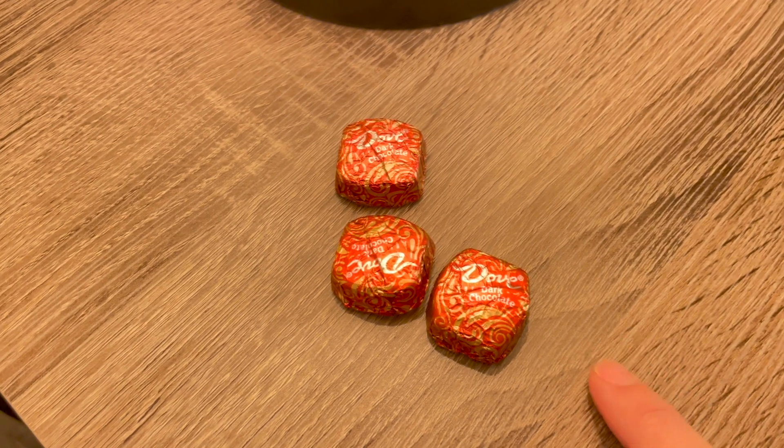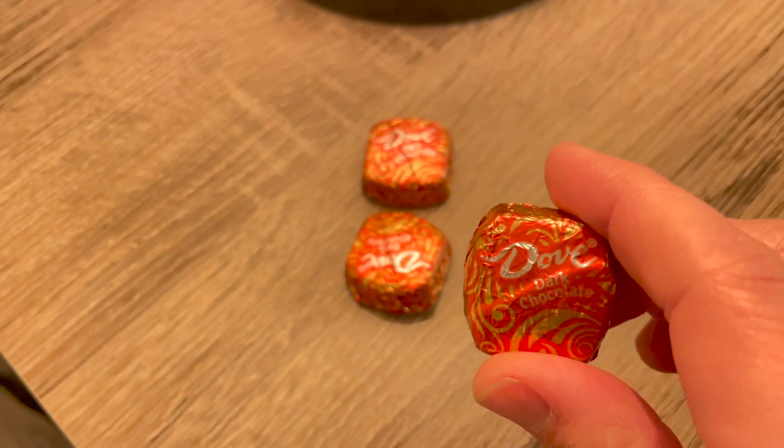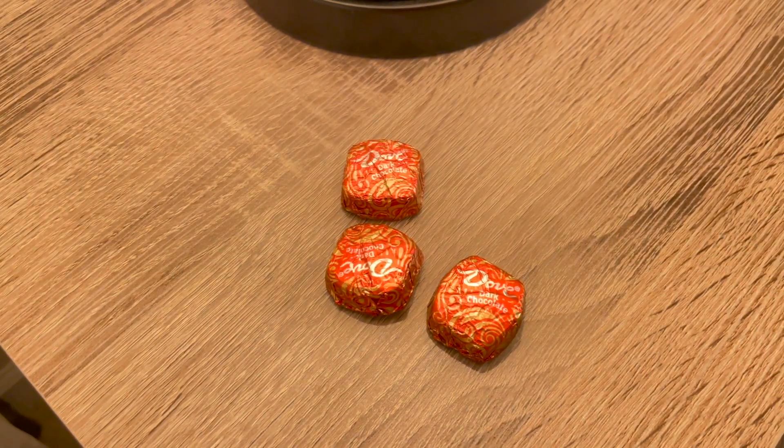One last thing I'm going to have today is this Dove dark chocolate — I usually have two or three a night, it helps with my sweet tooth. That's it, that's what I eat in a day. I don't eat the same thing every day, but that's what I ate today. Thanks for coming along with me, and we'll see you next time, bye!